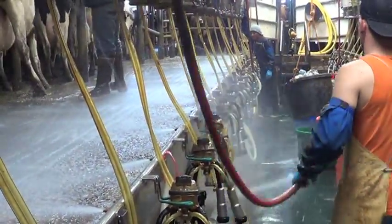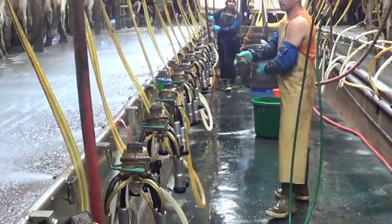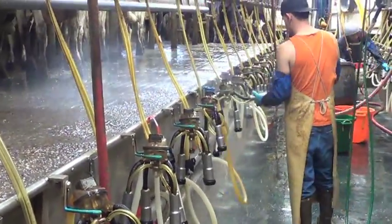That is why this worker is spraying the equipment, the floor, and everything else with water containing ozone gas. Due to its sanitizing properties, he is able to control SBCs while creating a clean, safe environment for the animals and himself.